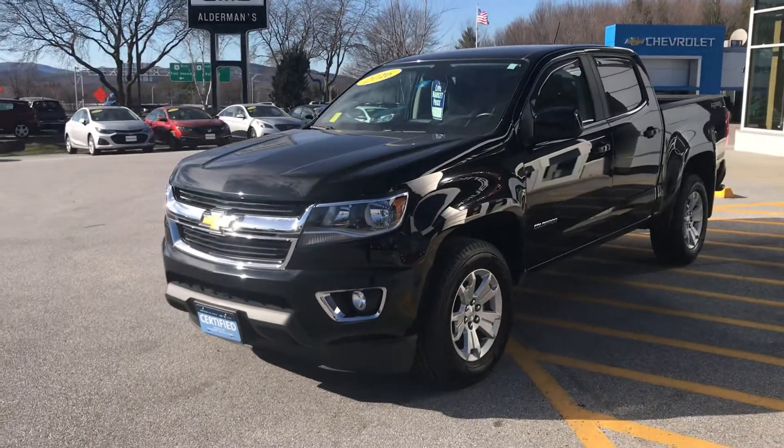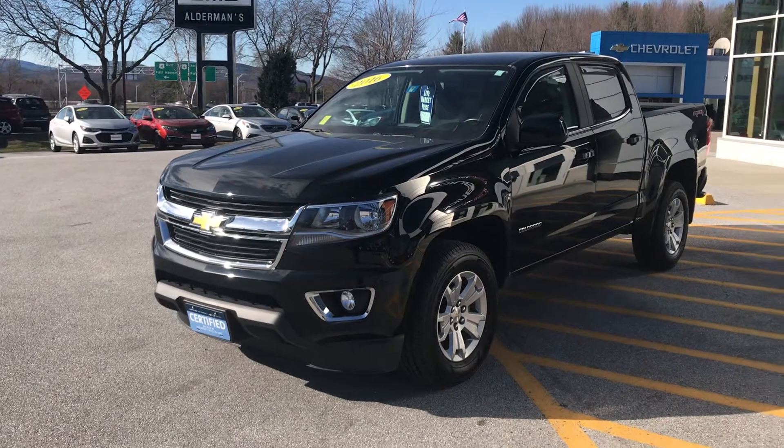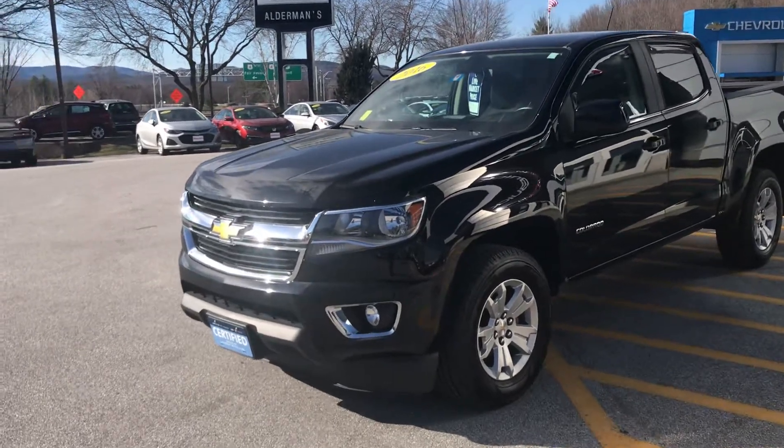After that, it's put on our lot with additional bumper-to-bumper coverage as well as additional powertrain coverage. I can go over some of those details with you at a later time. But this LT model is very well equipped.